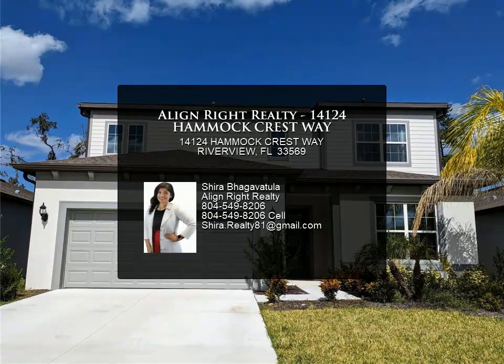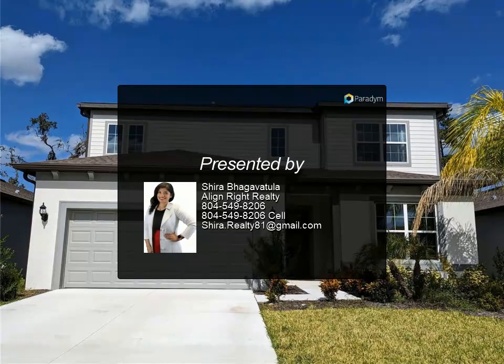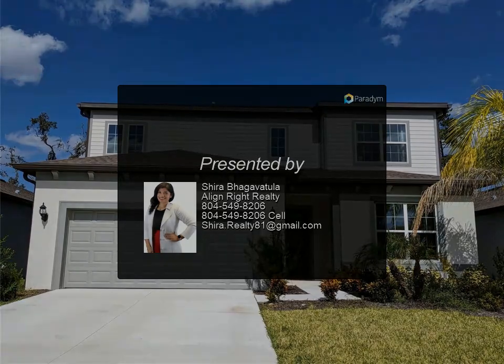So what are you waiting for? This is most certainly the home for you.